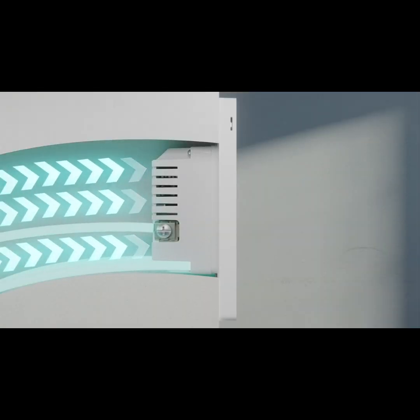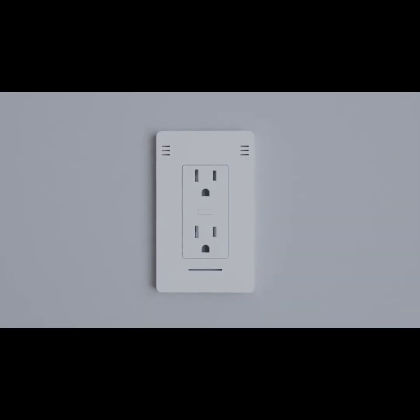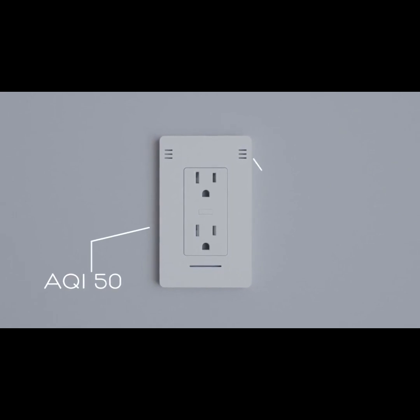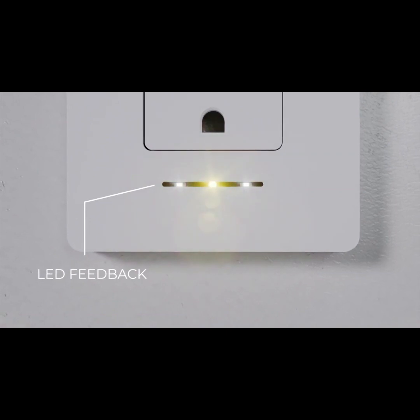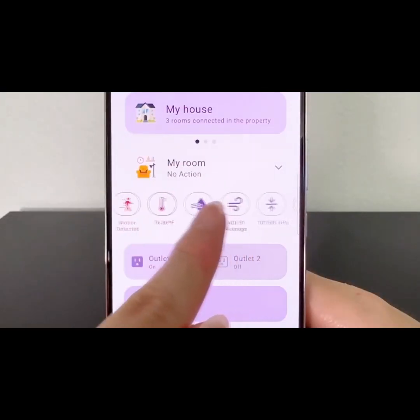Connect directly to your home's power source, and InVis Outlet will immediately start monitoring air quality, CO2, temperature, and more, giving instant visual feedback through colored LED alerts.